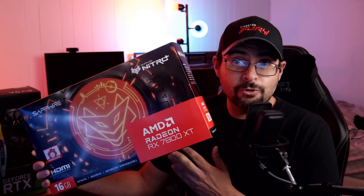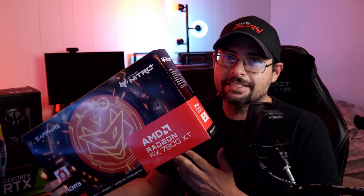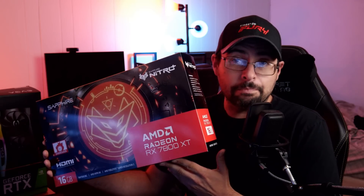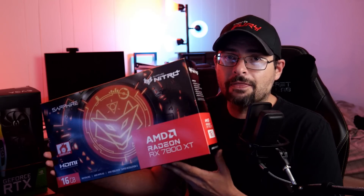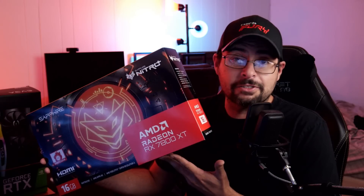However, today there is a new challenger: the RX 7800 XT. This is a very popular graphics card from AMD — they're still pretty much sold out. The community is buying this card. Now is this one worth it, or is it another toss? We'll see here in this video.